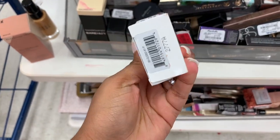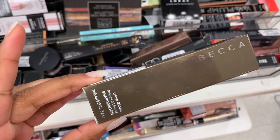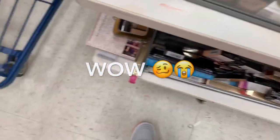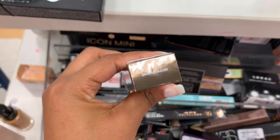This is the Laura Geller Cover Lock Cream Foundation in the color Fair, and it's $3.99 — that's a good price. I see a BECCA Glow Gloss — it's $6.99, in the shade Snapdragon. That's pretty — it has like the reflects in it.